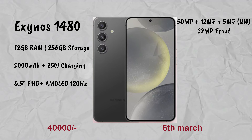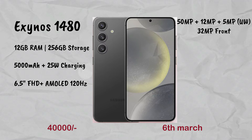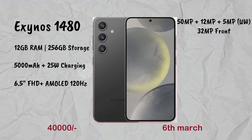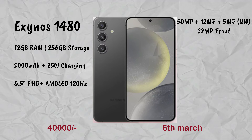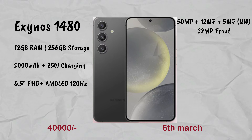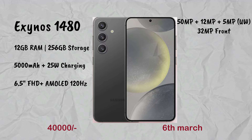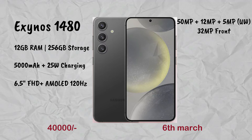The Samsung Galaxy A55 has a 50MP plus 12MP triple camera setup with a 32MP front camera. It runs Android 14 and is expected to launch on 6th March. A purchase link will be updated in the description.